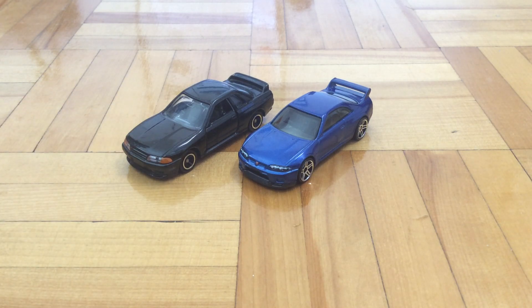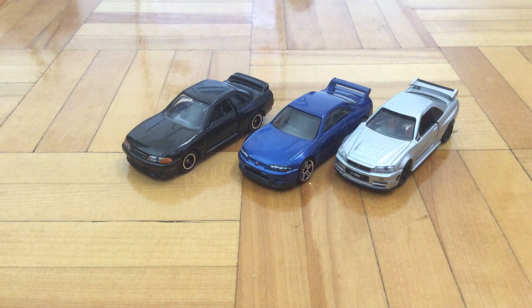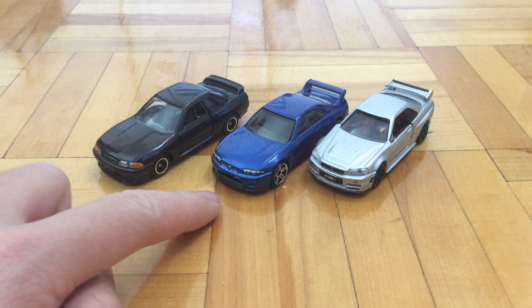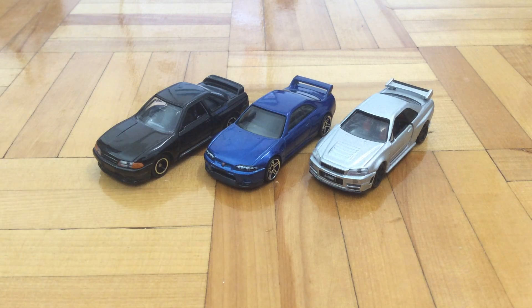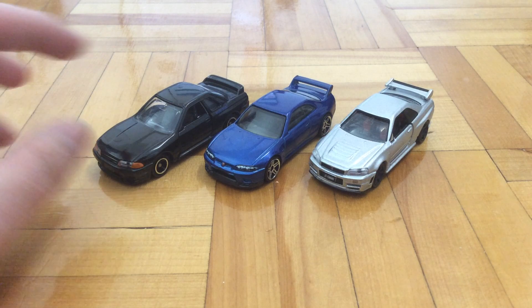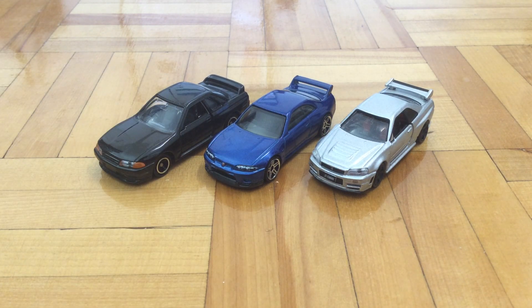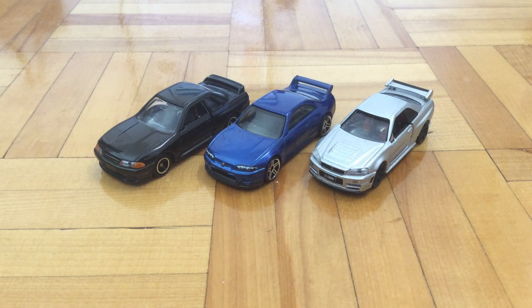This one being the 3rd one and this one being the 5th one — these are not Hot Wheels, these are Tomikas. So we've got the R32, the R33, and the R34. You'd think the R33 is actually better than the R32 because it's newer, but actually the R32 is actually faster than the R33 in terms of stock, because the R33 is heavier than the R32 but has about the same amount of power.